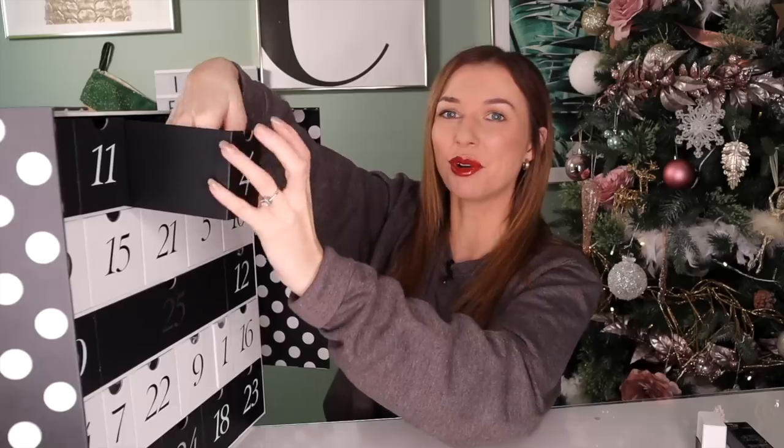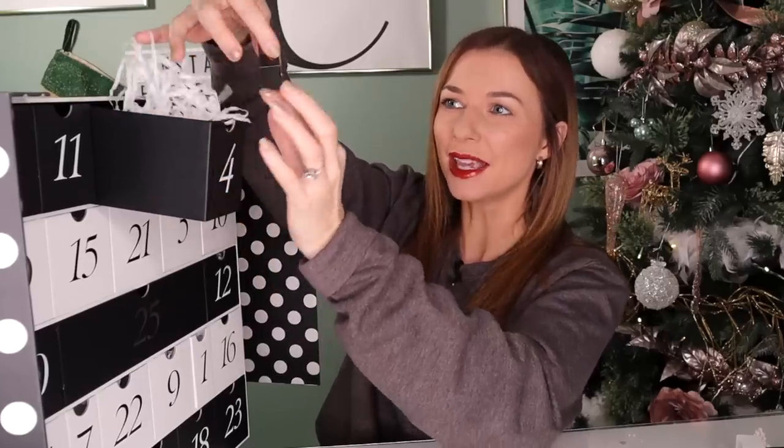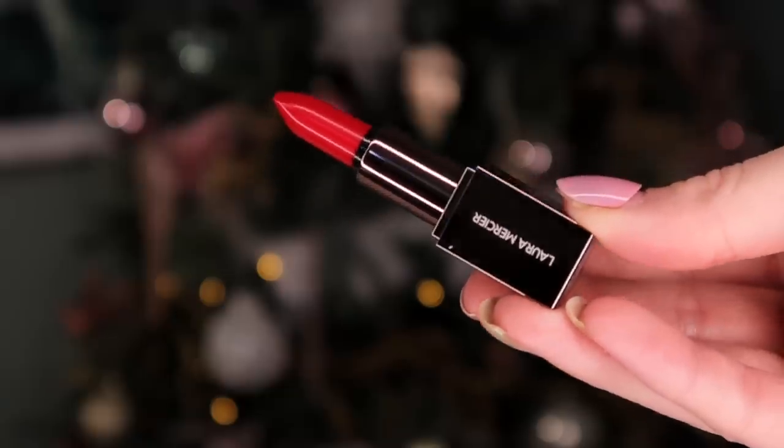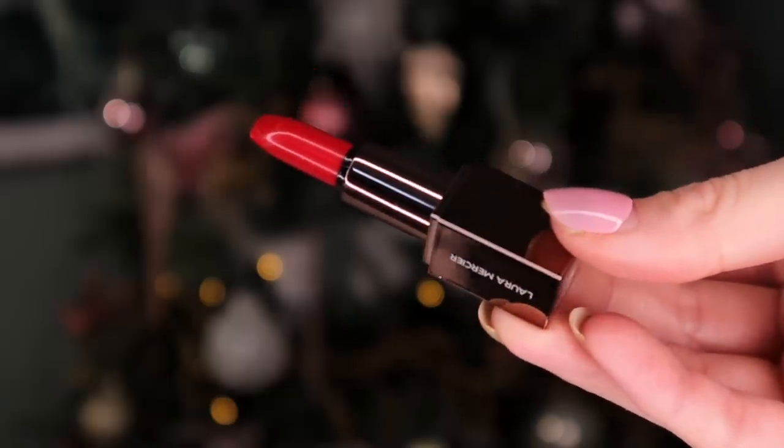Day number four — it's small. We have Laura Mercier in here with a lipstick in the colour Rouge. We have a lipstick to match our nails. I'm loving this calendar so far.